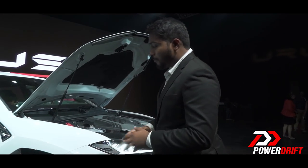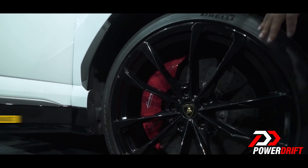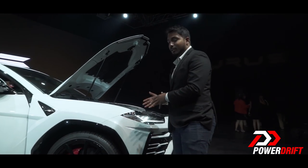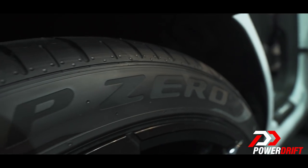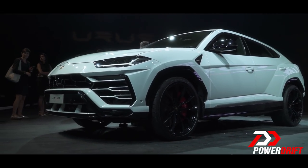Helping this car stop is the world's largest carbon ceramic disc brakes ever fitted to a production vehicle, which is huge. The car is also available in a choice of rims from 21 to 23 inches, which is unique to Lamborghini. Pirelli has developed a custom set of T-Zero tires for this car, available in seven choices of different compounds.